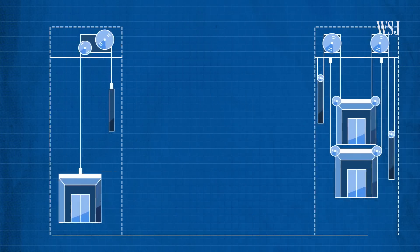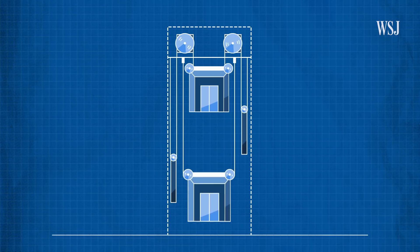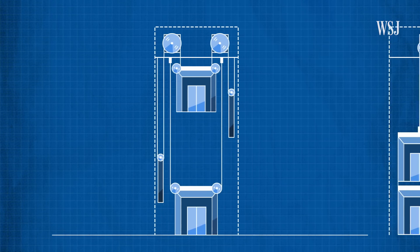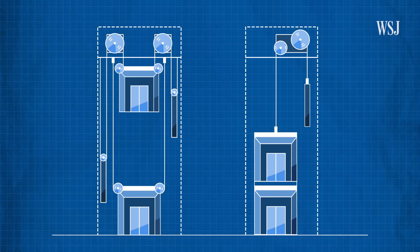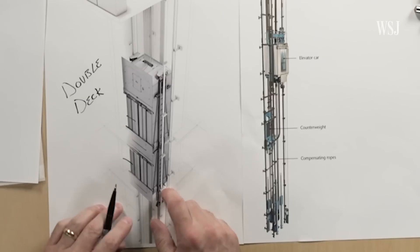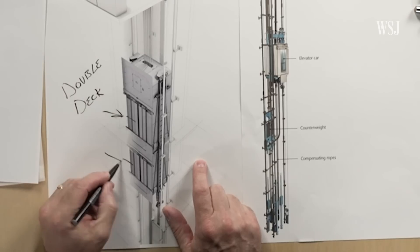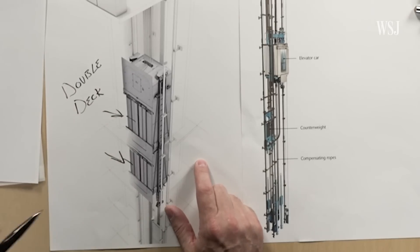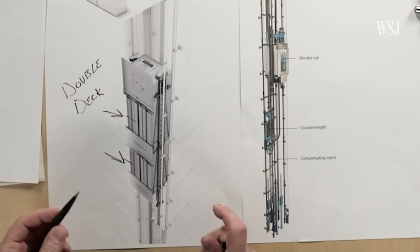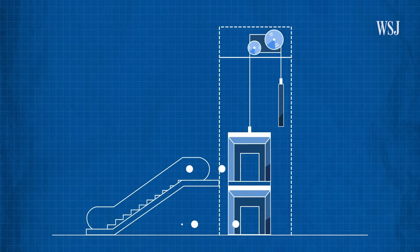One solution is to add twin elevators, which are two cars operating independently in the same shaft. Another is to use double-deck elevators. A double-deck elevator is exactly what you would think: two cars stacked on top of one another, a car here and a car here, positioned so that when the elevator stops, you can get in on either one of these floors. Merdeka 118 has over 35 of them.